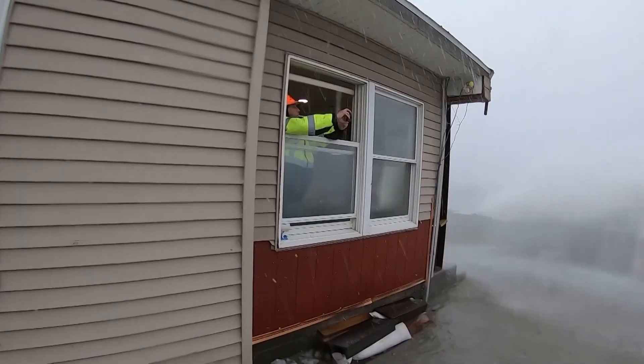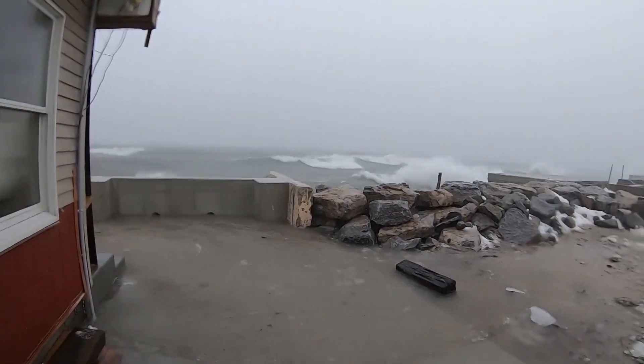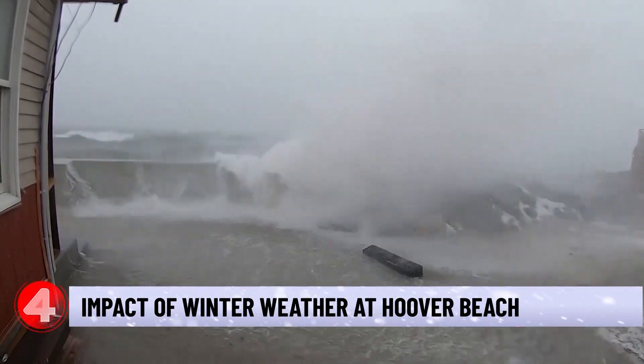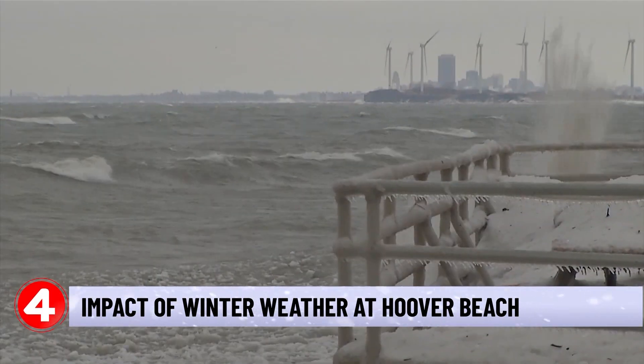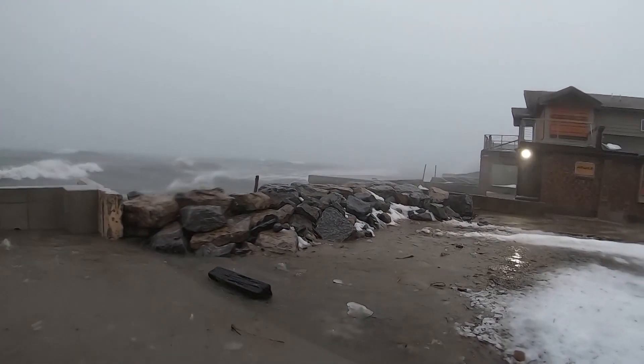It's a matter of just being prepared and secure, but you never know what Mother Nature will throw at you. Western New Yorkers are no stranger to the wrath of winter weather, especially residents in Hoover Beach, who often face a brutal beating from wind and waves during the thick of a storm.